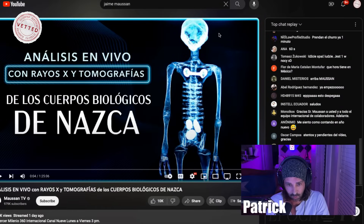"Análisis en vivo" — that just means live analysis. So there's the eggs they mentioned, and this metal piece that they have there.